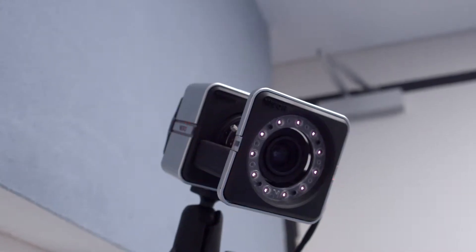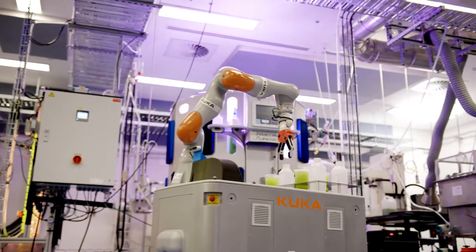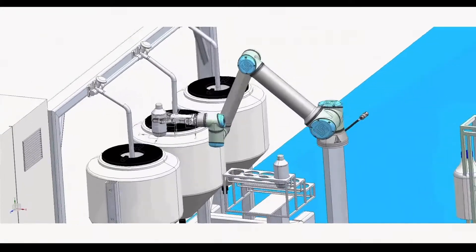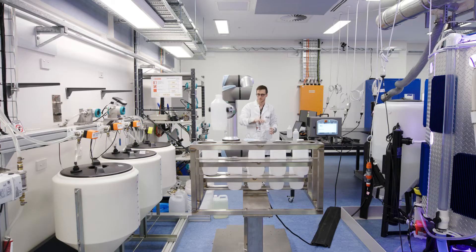Real-time data from production line sensors is collected by the facility's IoT architecture and analyzed to optimize system operations. The data is used in a digital twin to accurately test new production methods before deployment, reducing time, waste and cost inefficiencies.